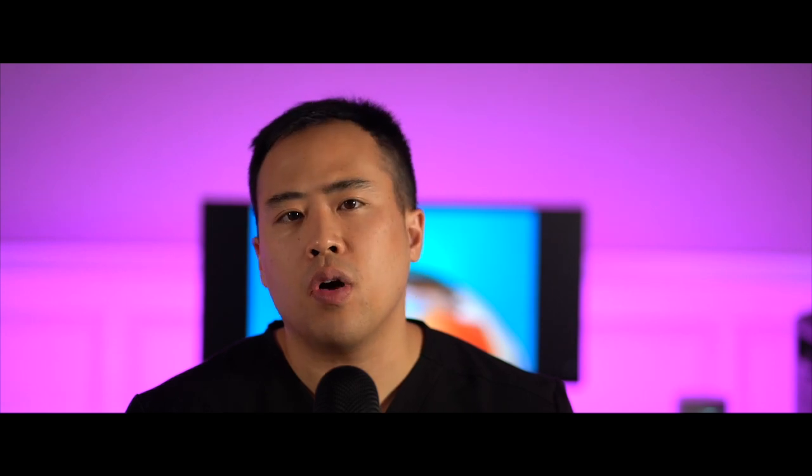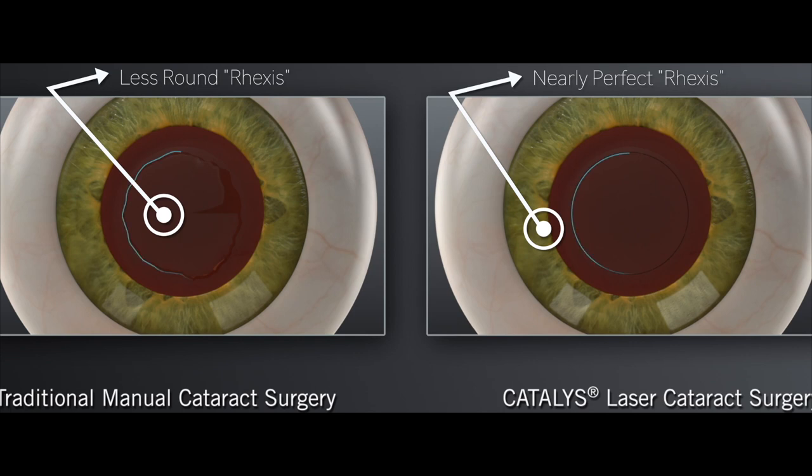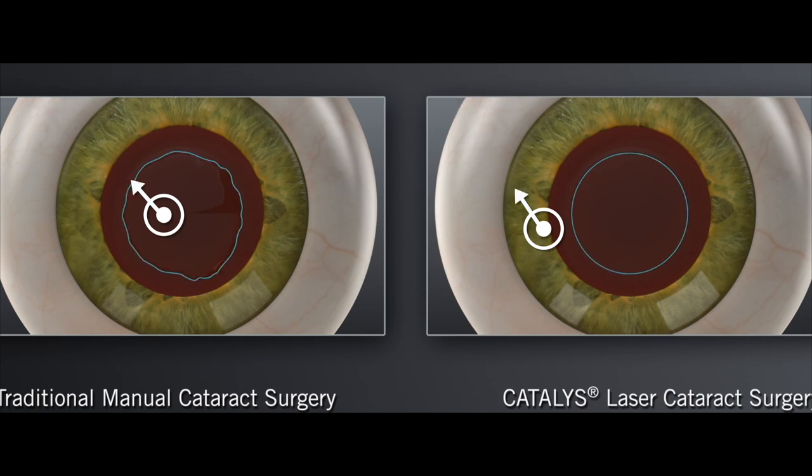The one critical step that the femto-laser does for us is it creates a perfectly round opening into the capsule. This is vital at creating a very stable environment for cataract surgery, and for that reason alone, I do recommend femto-assisted cataract surgery.